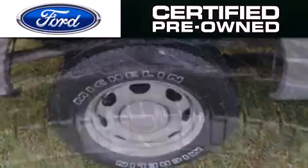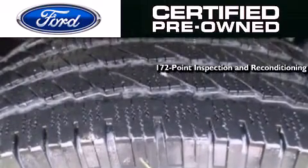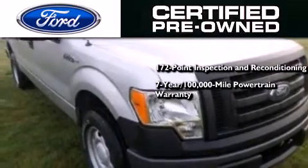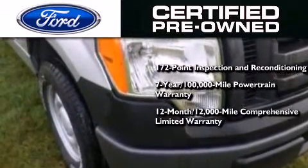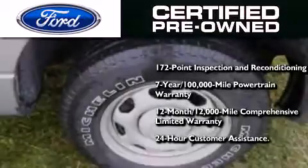The Ford pre-owned certification includes a 172-point inspection and reconditioning process, a seven-year 100,000 mile powertrain limited warranty, a 12 month 12,000 mile comprehensive limited warranty, plus Ford Motor Company's 24-hour roadside assistance program.